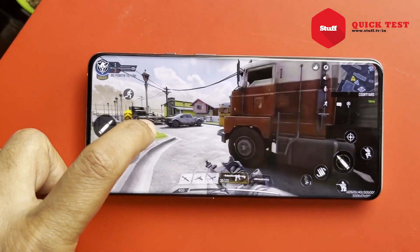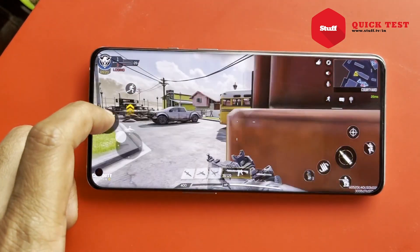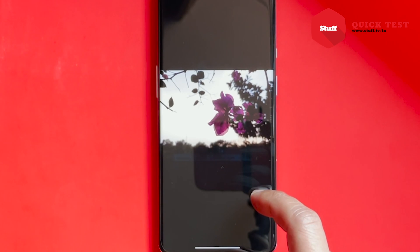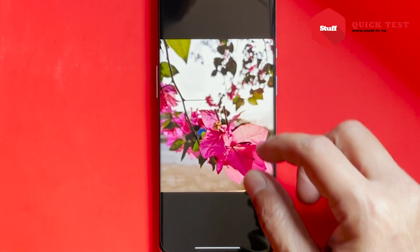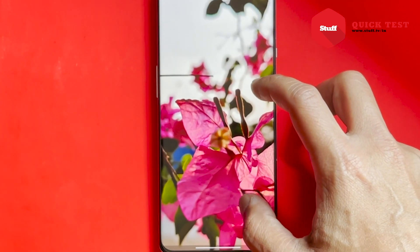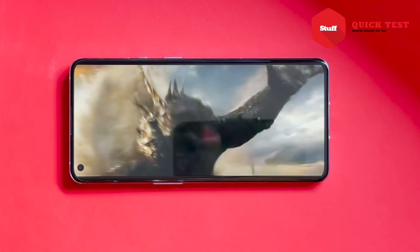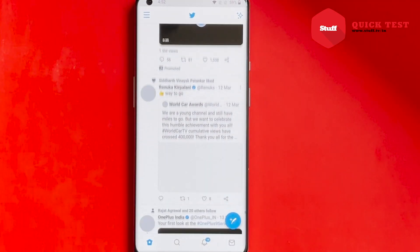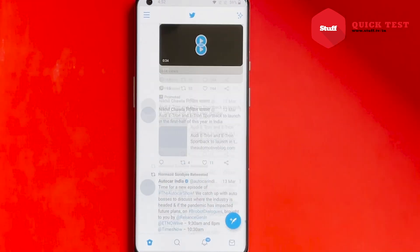All this is delivered via a buttery smooth display using an adaptive 120Hz refresh rate, which means it can drop down to 1Hz for reading and photos, ramp up to 24Hz for watching movies, and push all the way to 120Hz when your fingers are flying through Instagram or Twitter feeds.